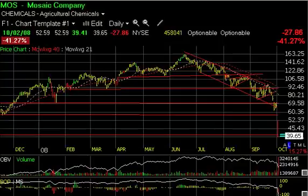Hi everybody, it's Harry Boxer, The Technical Trader. It's Thursday, October 2nd, and this is the chart of the day. Today I'm going to talk about a stock that has gotten slam dunk hard, broken down in big proportions, and had a monstrous down day today — a former market darling, Mosaic Company, MOS.